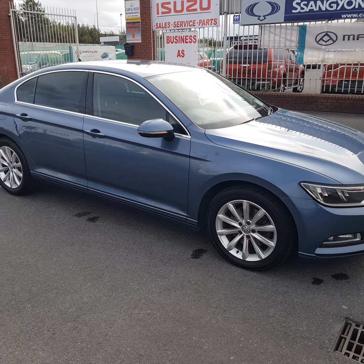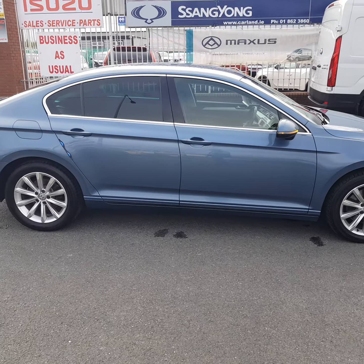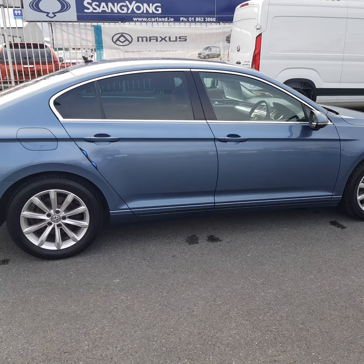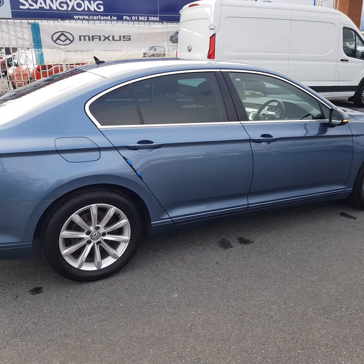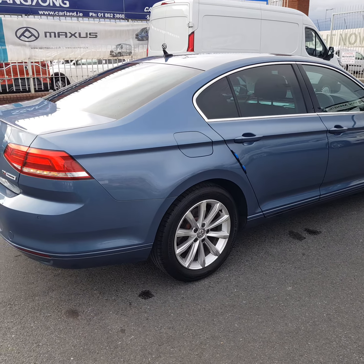Good afternoon folks, welcome from Carland here on the Old Airport Road. Another one just in — this is a 2015 Volkswagen Passat, a 151 plate SE Business Edition. The Business Edition has a little bit more spec.